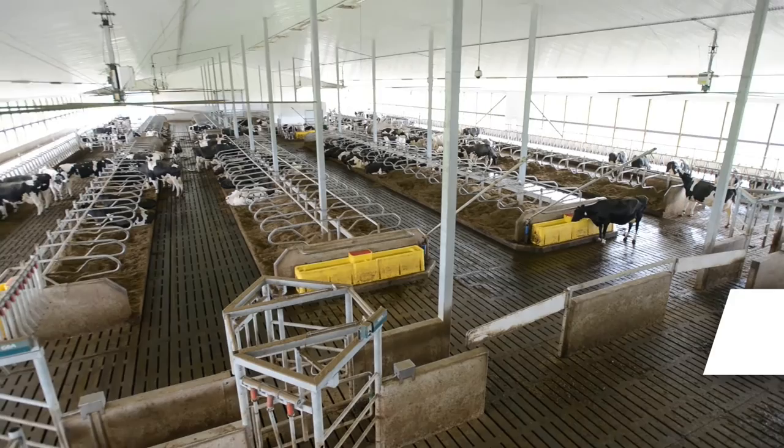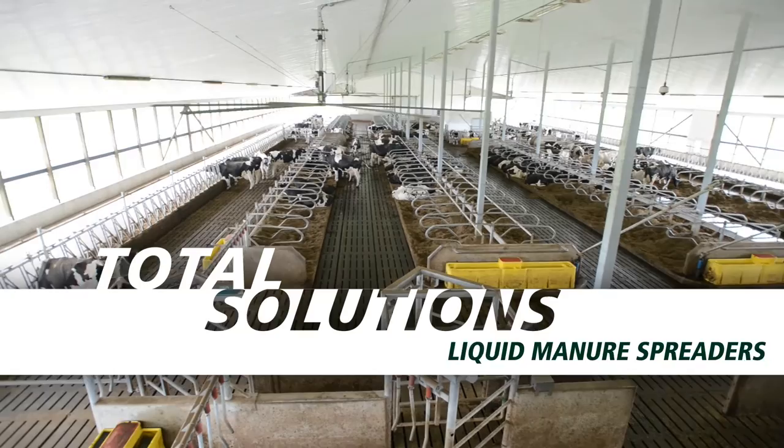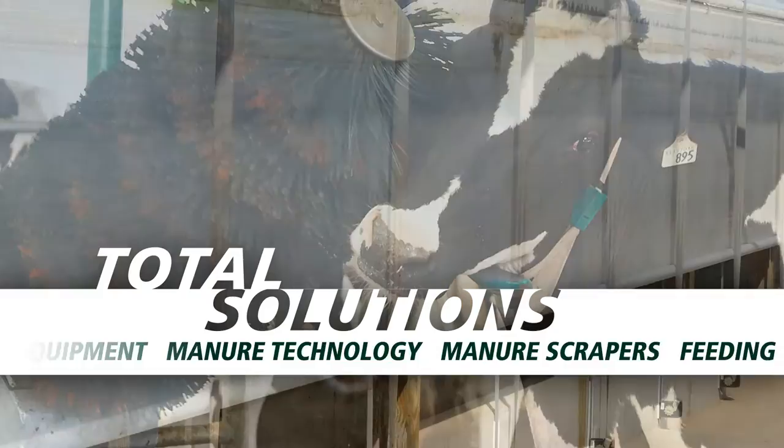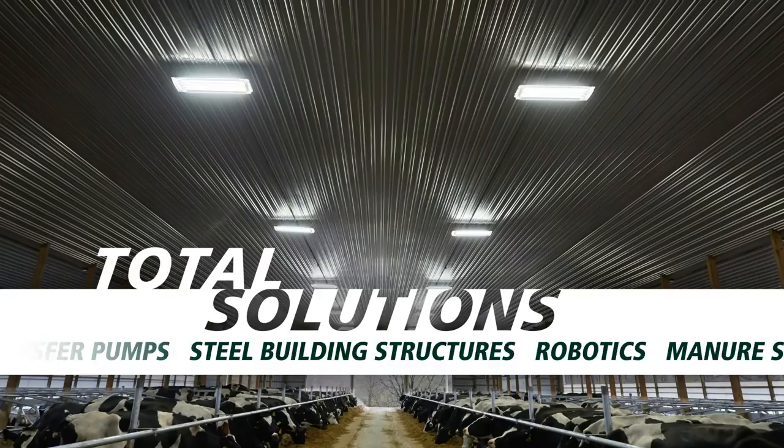Whether your plan is to update existing facilities or build new, look to Ghia Farm Technologies to provide total solutions for your robotic milking operation through product lines you already value and trust. Ghia Farm Technologies provides a comprehensive line of barn equipment for your dairy, including freestalls, headlocks, curtains, fans and lighting, along with scrapers and manure handling equipment.